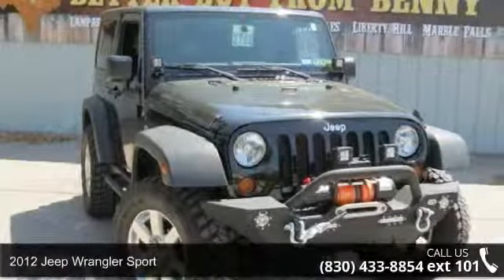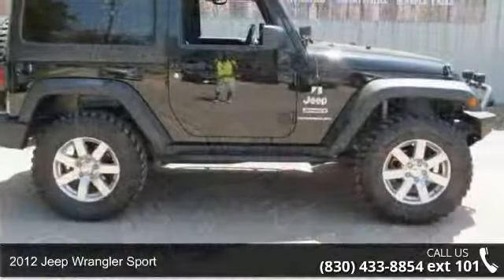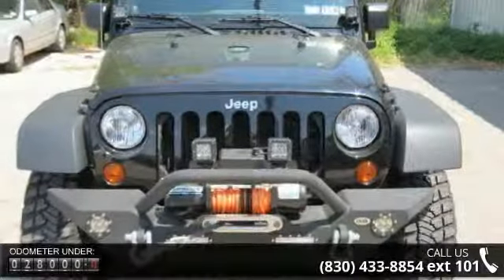Arrive in style with this 2012 Jeep Wrangler Sport. This may be the set of wheels you've been looking for. This vehicle comes with a reliable 6-cylinder engine connected to a smooth shifting automatic transmission.